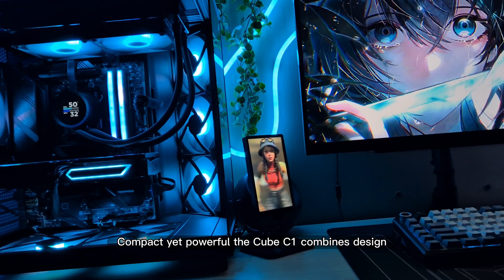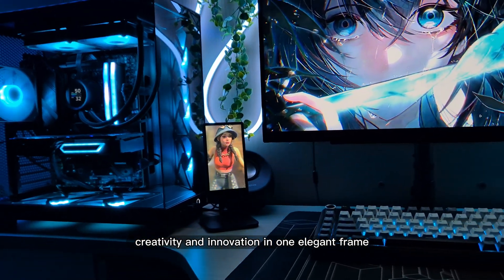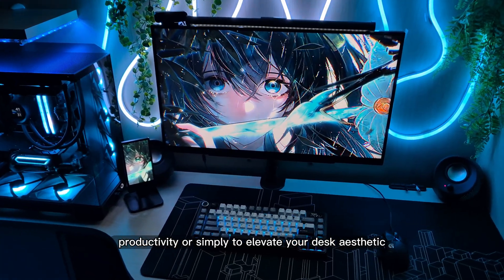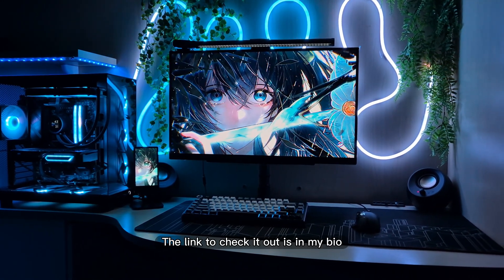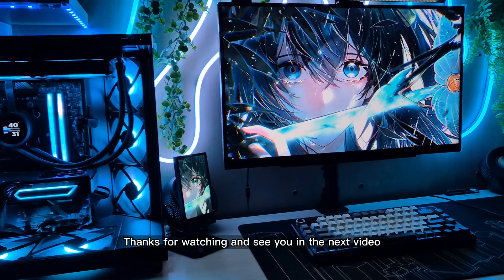Compact yet powerful, the Cube C1 combines design, creativity, and innovation in one elegant frame — whether used for art, productivity, or simply to elevate your desk aesthetic. Huge thanks to Cube Vi for sending this amazing device. The link to check it out is in my bio. Thanks for watching and see you in the next video.